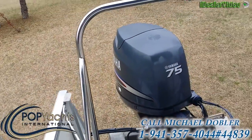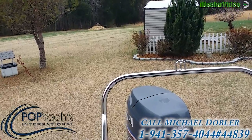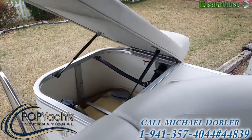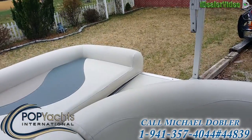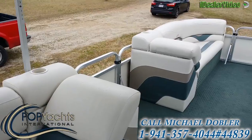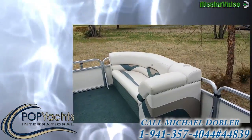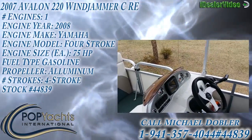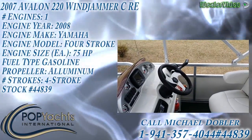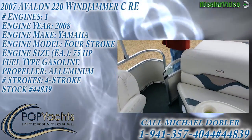This boat probably does about 35 to 40 miles per hour with that motor. Most of these pontoons have like 50-horsepower motors, so 75 is definitely a plus. He's got a 25-foot pontoon, so that's still a lot of motor for it — it's got to have some get-up-and-go, but you've got to feed it too.